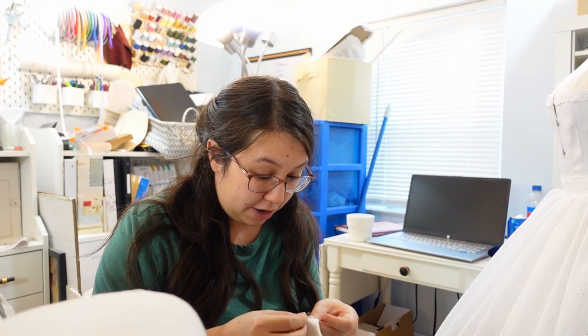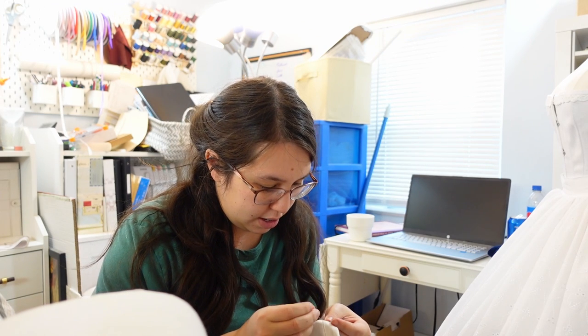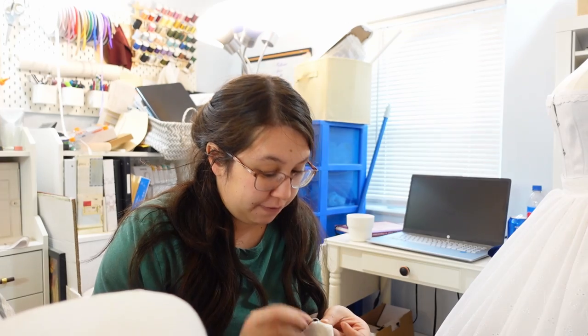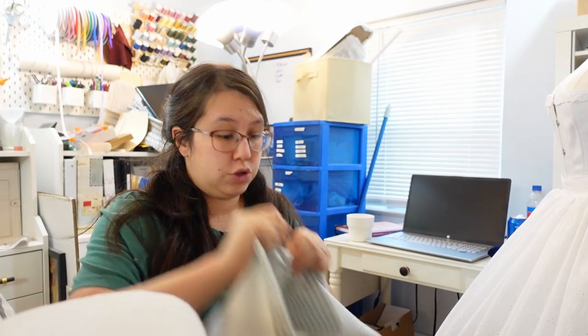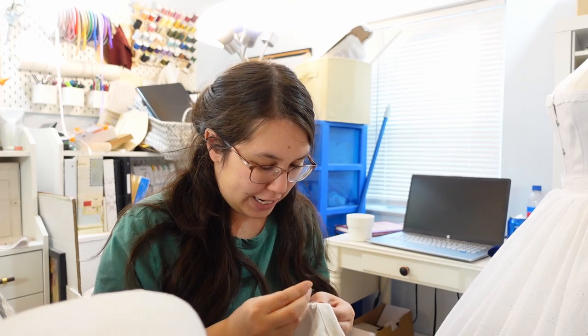I'm also thinking about making some kind of belt around the waist. In a perfect world this outfit will be finished sometime tomorrow — I'll spend a night editing, shoot the final shots on Wednesday, finish editing, and hopefully it'll be up on Thursday. That's a lot of stuff in a short amount of time, but my sisters are relying on me so we're getting it done.